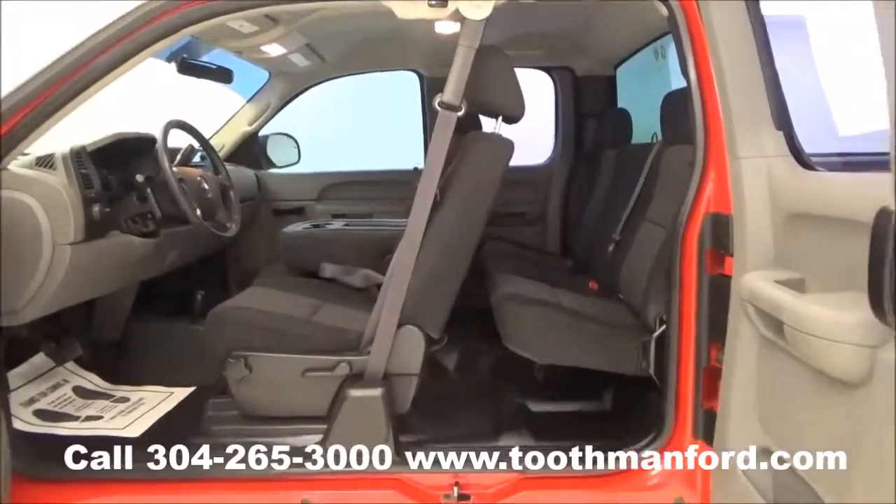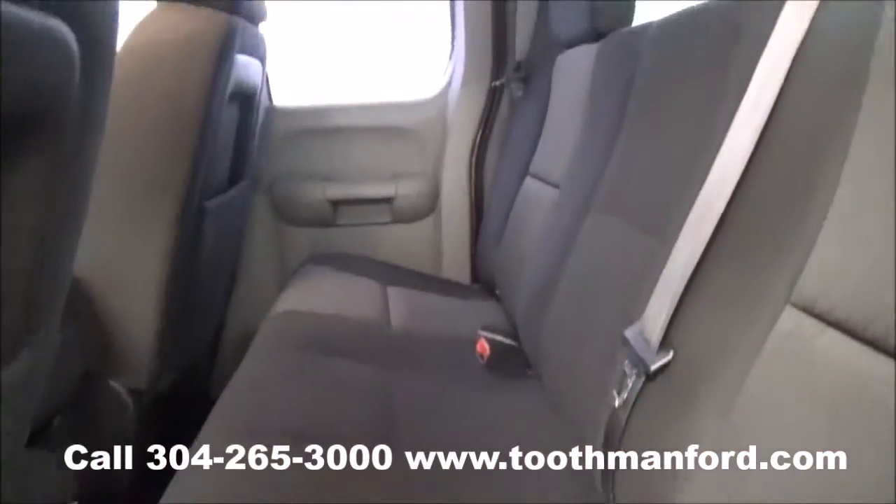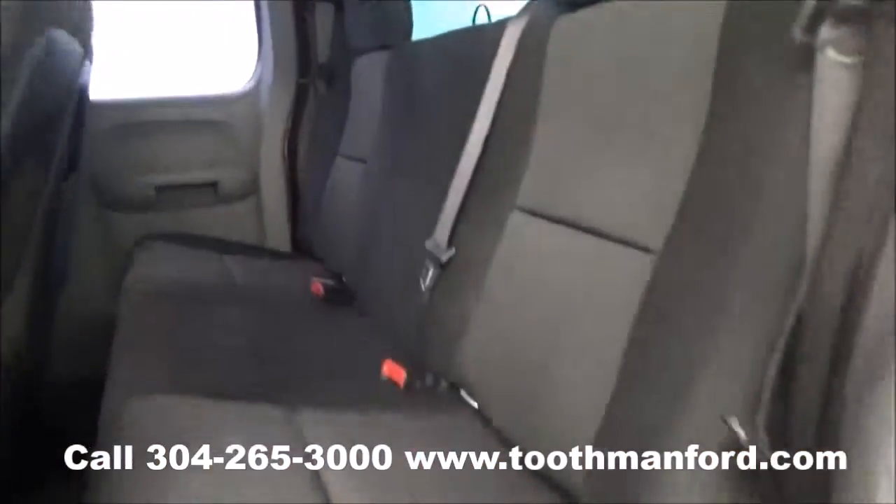This is what it looks like when you have both doors open. The seat goes all the way back so you can see how much leg room there is when you do that.